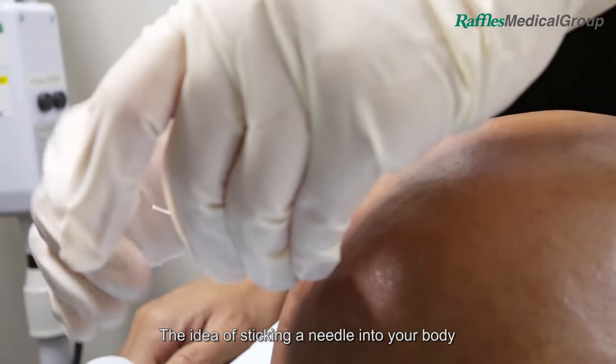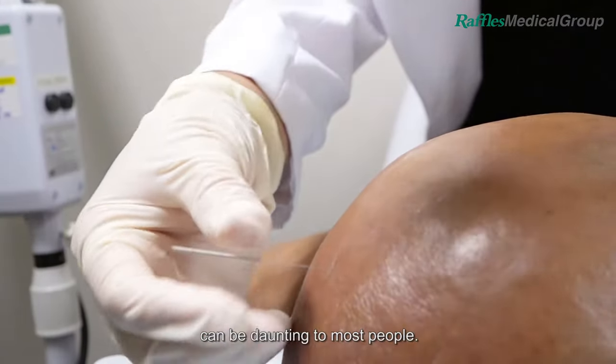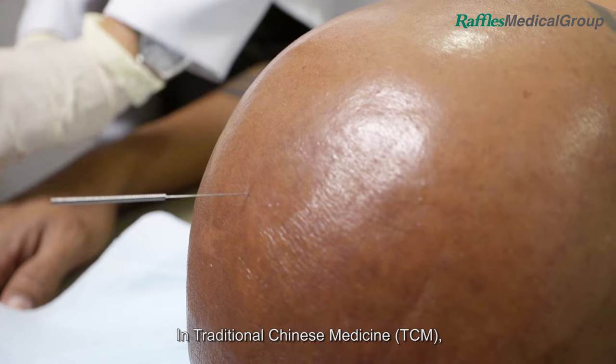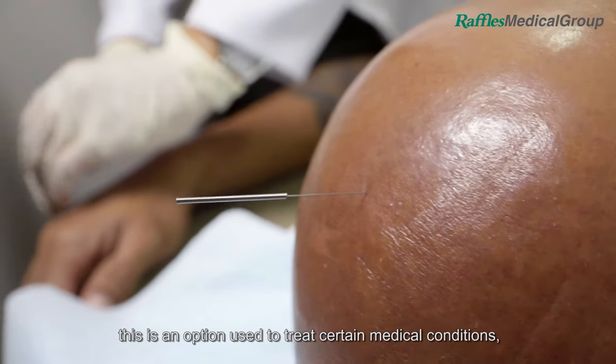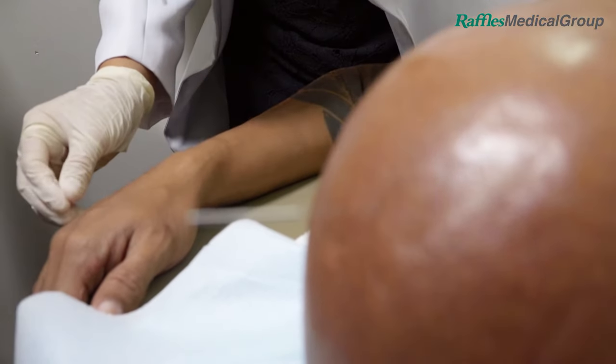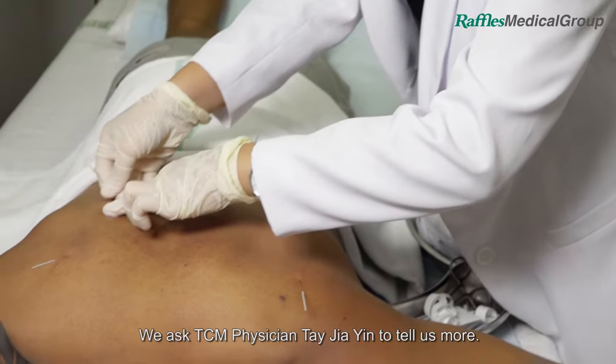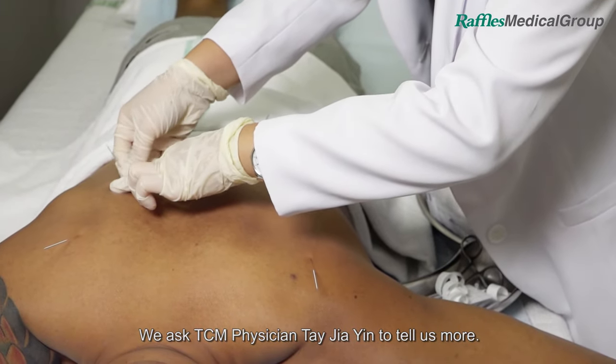The idea of sticking a needle into your body can be daunting to most people. But what about 5, 10 or more? In traditional Chinese medicine, this is an option used to treat certain medical conditions and it is called acupuncture. So how does it work? We ask TCM physician Tay Tia Ying to tell us more.